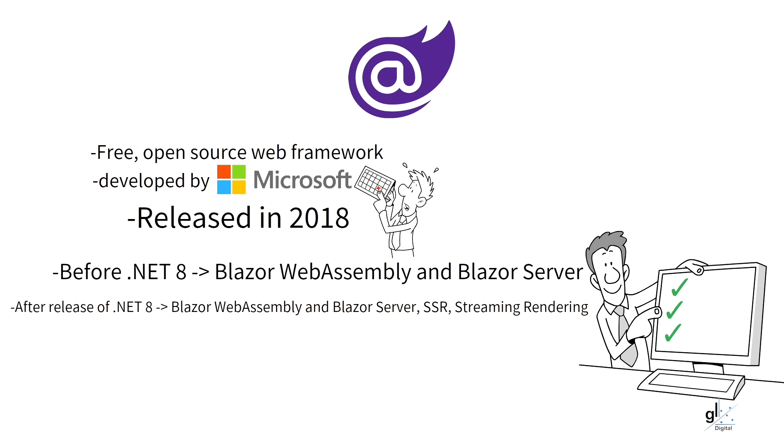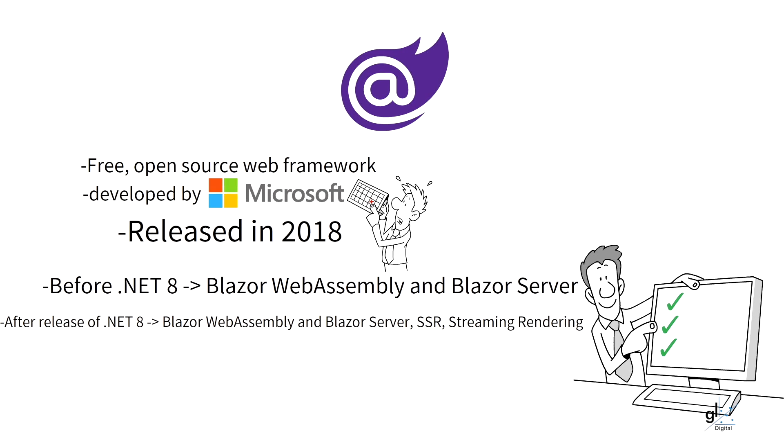With the release of .NET 8, Blazor WebAssembly components, Blazor Server components, and server-side rendering, or SSR, can all be leveraged from within one project. The developer no longer needs to choose between Blazor WebAssembly and Blazor Server project types. One project template, namely Blazor WebApp, allows all Blazor features to be leveraged from within one project. In my opinion, with the release of .NET 8, Blazor is becoming a highly competitive web framework when compared to a great framework like Next.js.